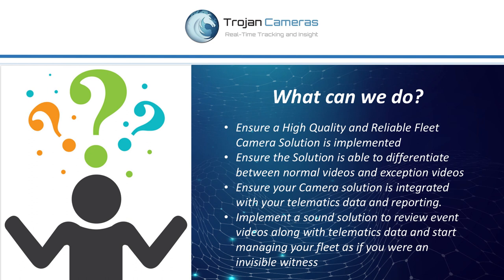So what can we do? It's important as a fleet owner to ensure a high-quality and reliable fleet camera solution is implemented — one that is able to differentiate between normal videos and exception videos, and most importantly, that your camera solution is integrated with your telematics data and reporting. Implement a sound solution to review event videos along with your telematics data and start managing your fleet as if you were an invisible witness.